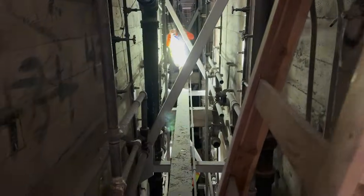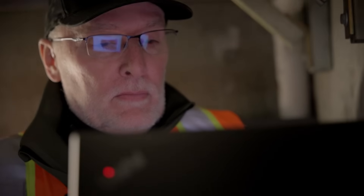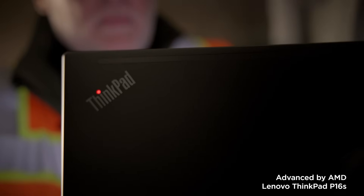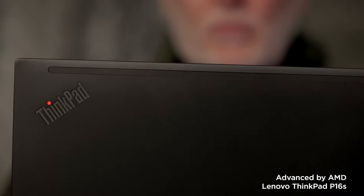Many of the spaces on Alcatraz present all kinds of challenges to hardware — they're dark and dirty and wet and there's dust everywhere. Fortunately, the ThinkPad, also powered by AMD, whose mil-spec capabilities met all those challenges. The laptop was key.